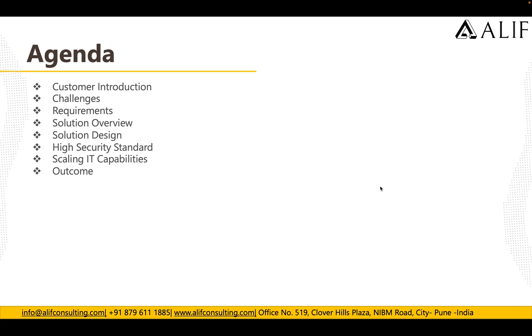This is the agenda of the video. We're going to have a basic understanding about the customer, what are the challenges and requirements, how the solution overview looks, what the resolution design is, what are the high security standards they have, how they are scaling IT capabilities, and what outcomes they received from this transformation.